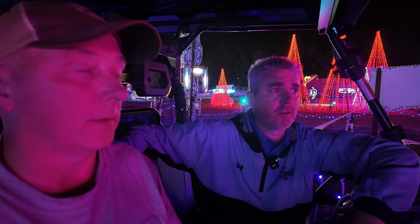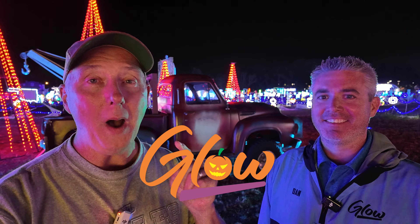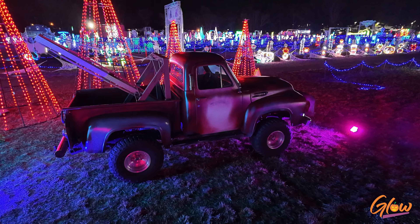It takes a huge amount of work to put this together. We employ 70 people throughout this season. Hey guys, it's Mark from 42Freeway.com. I'm here with Dan, and we're going to check out the Glow Halloween event, Spooky Speedway in Washington Township. Let's Glow!